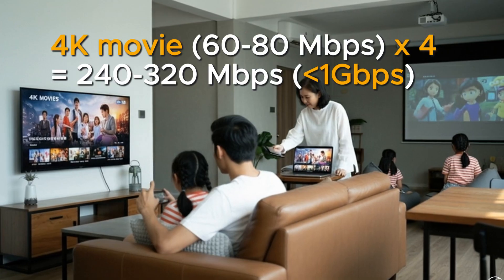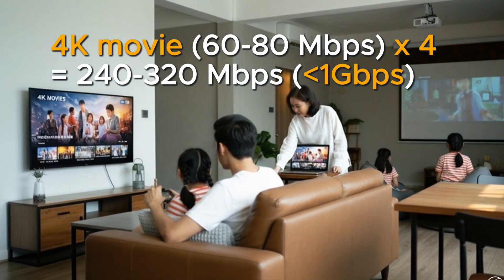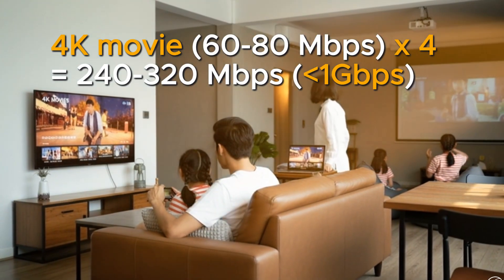The most important question is: do you even need to fully utilize it? Let's put things in perspective — even if every member of your home, say a family of four or six, is streaming 4K movies at the same time, you are still using less than 1 Gbps total. So you're not even fully utilizing 1 Gbps, let alone 3, 5, or 10.